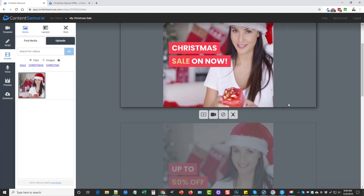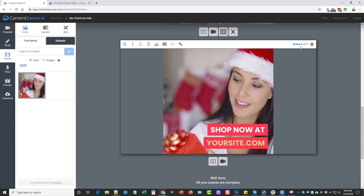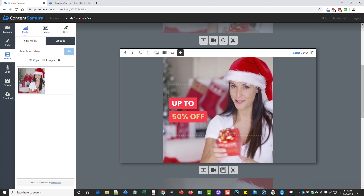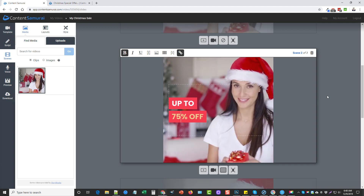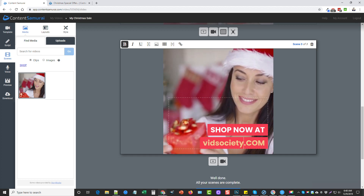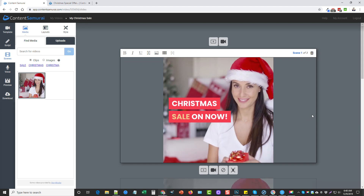The text changes with each scene, but it uses the same video in the background for all three, making it look like a seamless video. All you have to do is click in the text box and change it. If you're doing some kind of promo, let's say 75% off, and add your website — let's say bitsociety.com — and that's it.